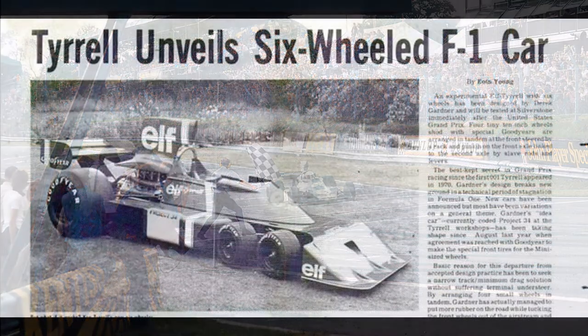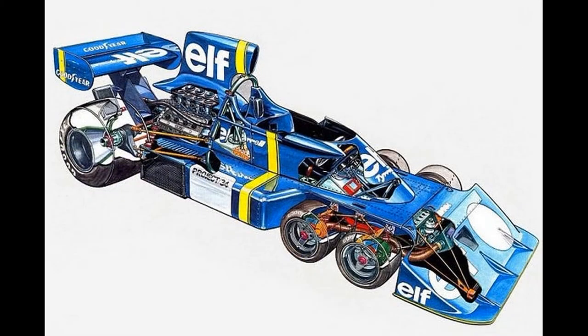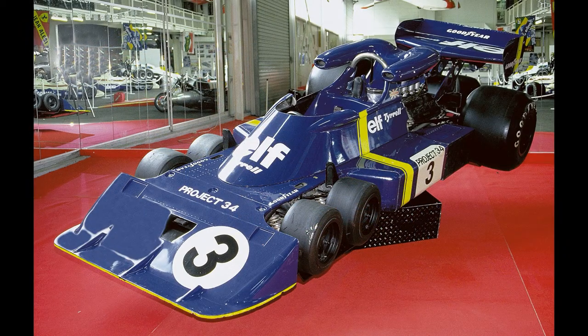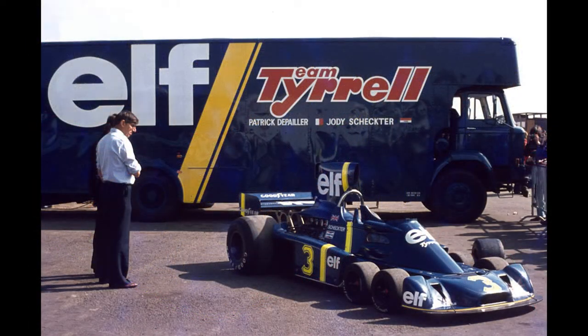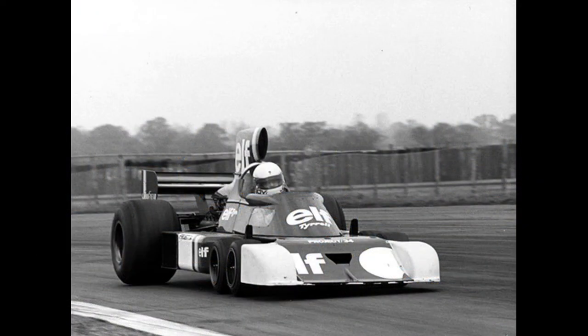When the team unveiled their new car for the 1976 season back in late 1975, no one could believe their eyes. Designer Derek Gardner had come up with a six-wheeled car. Most onlookers thought it was a publicity stunt, but a few weeks later this Tyrrell — codenamed Project 34 — took to the track at Silverstone.